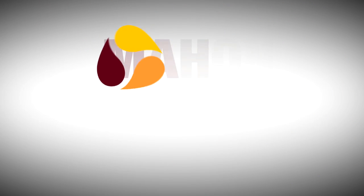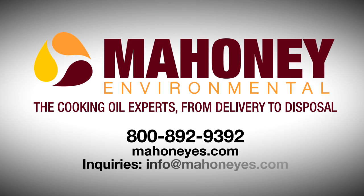If you have any questions about our used cooking oil service or specific equipment options, visit Mahoney's.com or call us at 800-892-9392.